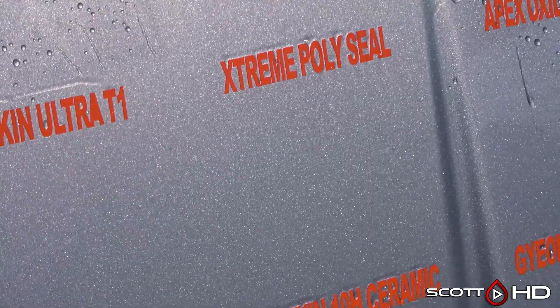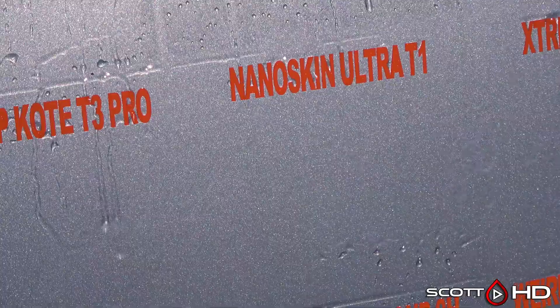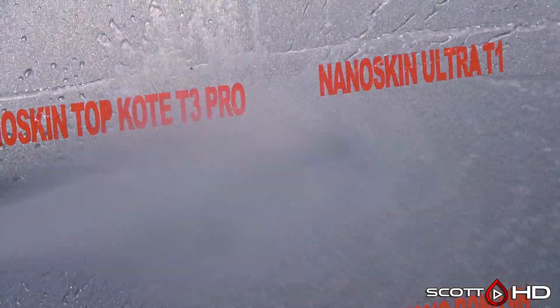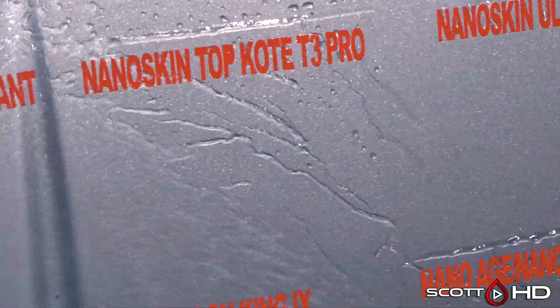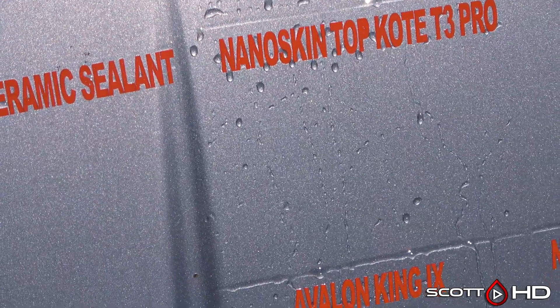Extreme Solutions Poly Seal lasted 30 days. Nano Skin T1 and T3 — T1 has been weak for quite some time. T3 looks a little bit better, not to the point where we'd call that one weak, but it's getting pretty close.